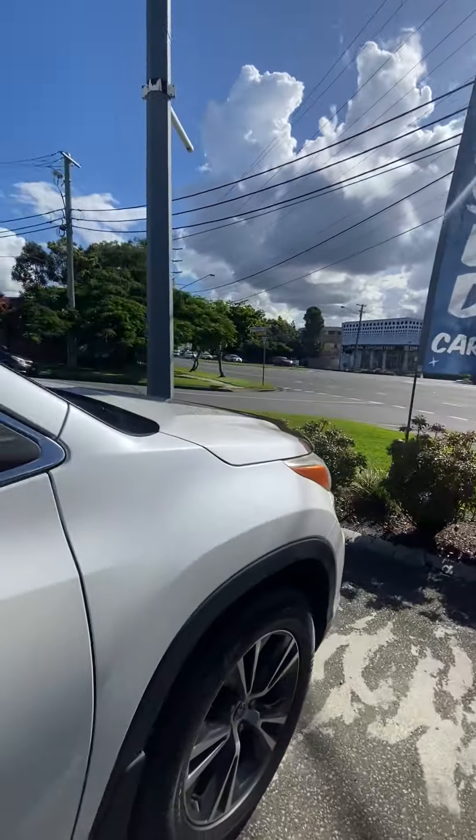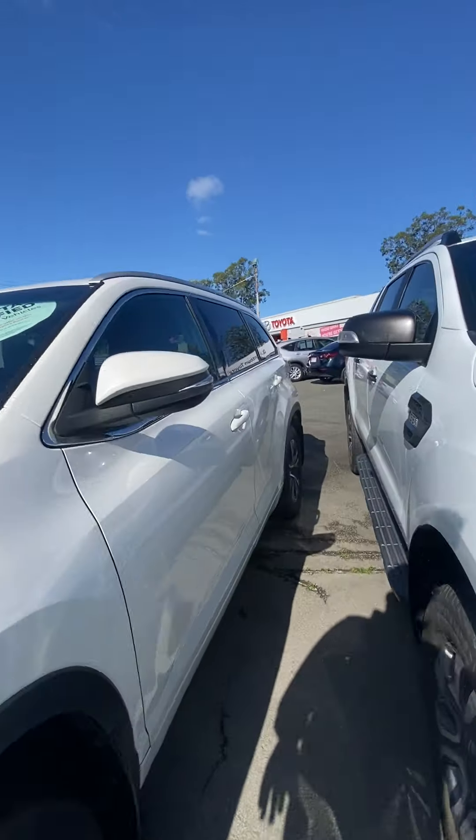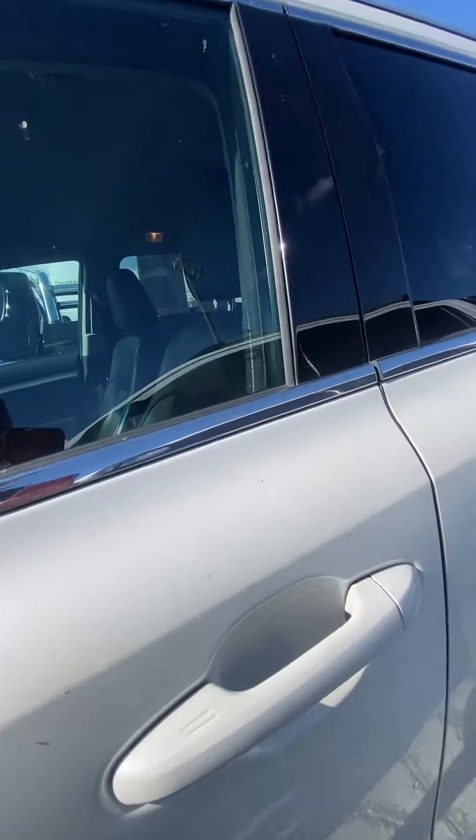What I'll do is work my way around from the passenger side, go around, show you the boot, so on and so forth, and cover the features the car holds as well. We'll go from there.